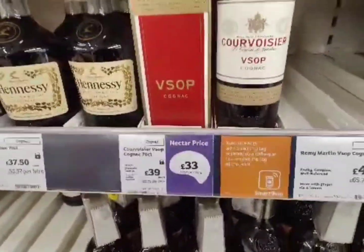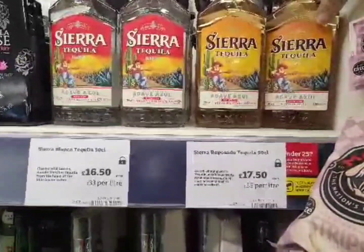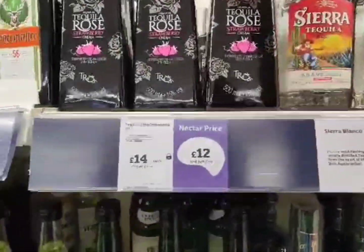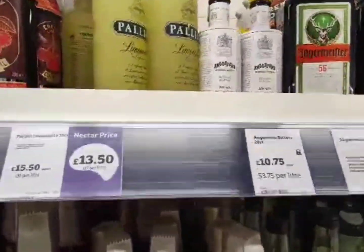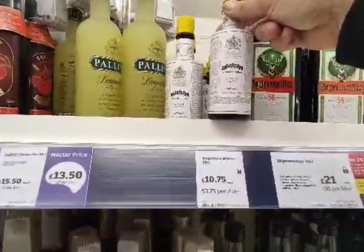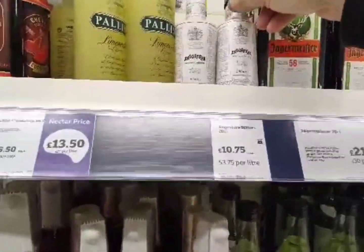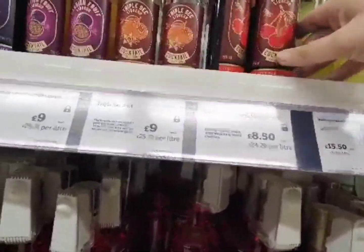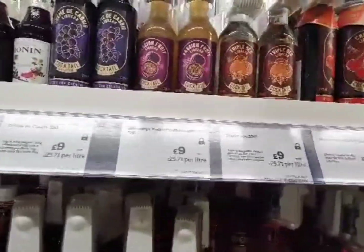Here are the tequilas — I found them, they're on the end aisle. We've got Sahara Tequila, Patrón — we've got Blanco for £16.50, Tequila Rose. First time I've seen this in the UK — we've got Atomic Bitters, never seen that here before, that's £10.75. Lemon liqueur, cherry cocktail already mixed, sweet citrus cocktail already mixed.